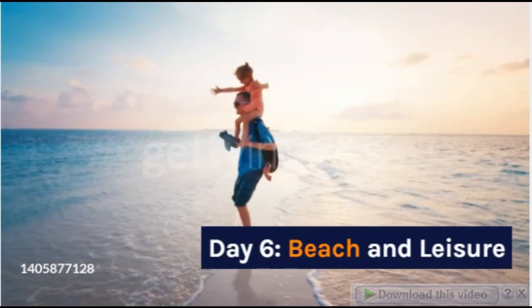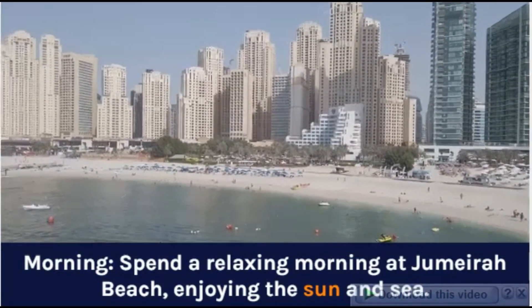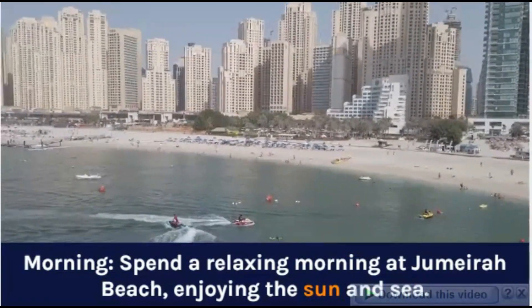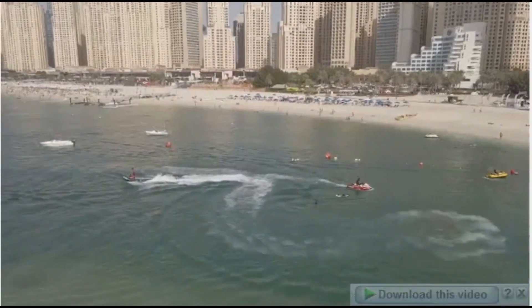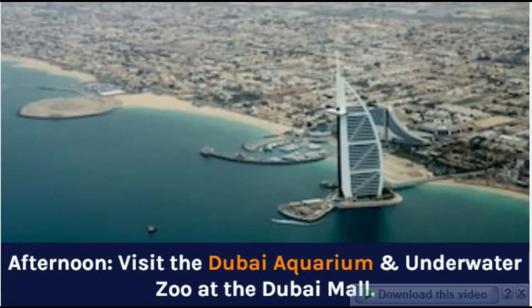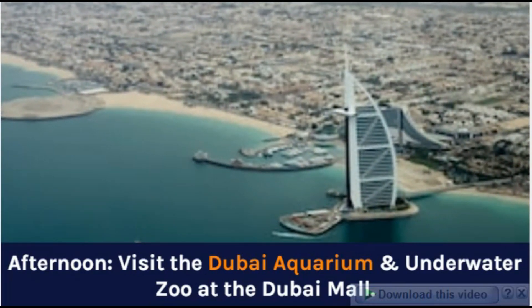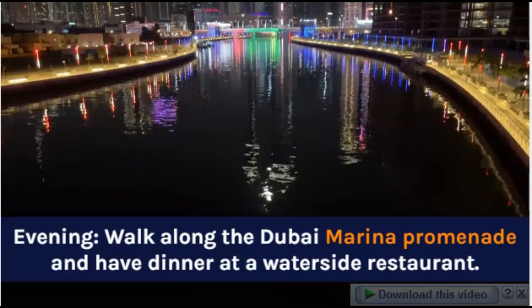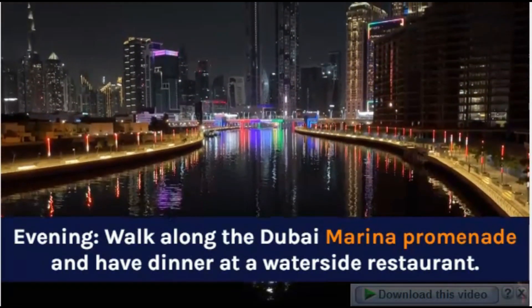Day 6: Beach and Leisure. Day 7: Beach and Farewell. Morning: Spend a relaxing morning at Jumeirah Beach, enjoying the sun and sea. Afternoon: Visit the Dubai Aquarium and Underwater Zoo at the Dubai Mall. Evening: Walk along the Dubai Marina Promenade and have dinner at a waterside restaurant.